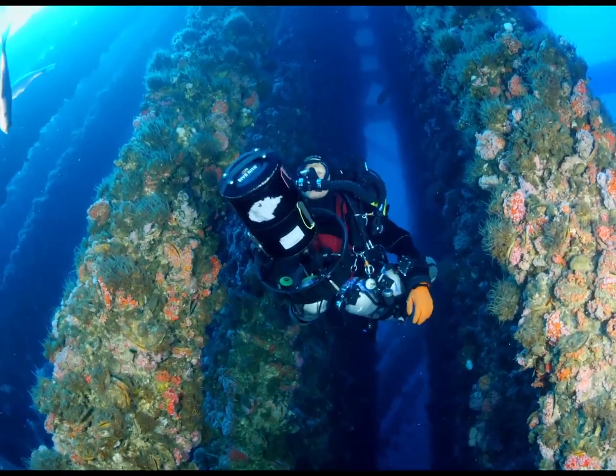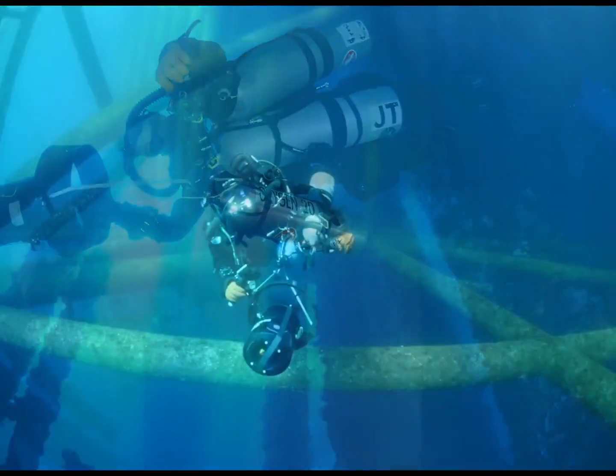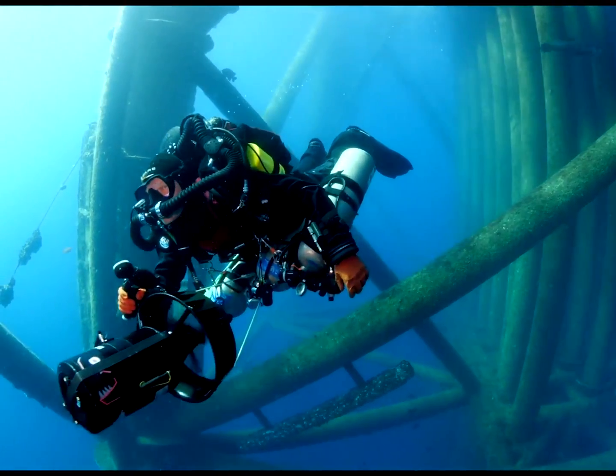Big thanks to Ben and the other tech divers aboard today for their footage, allowing my students to see the very depths of the rig at 260 feet deep. These tech divers were breathing tri-blends, including helium, and using rebreathers. For me personally, it was a great time to observe and learn from such an array of experienced divers.